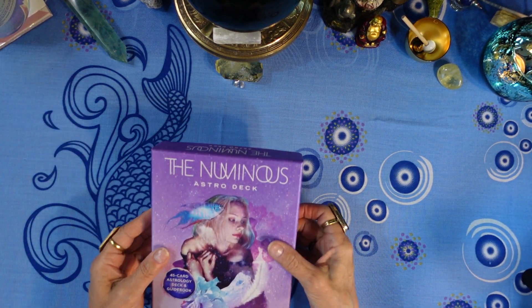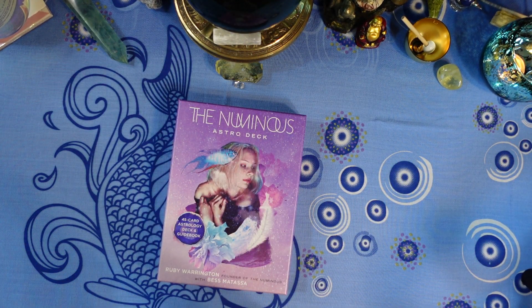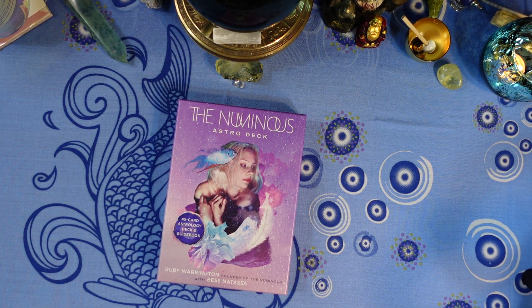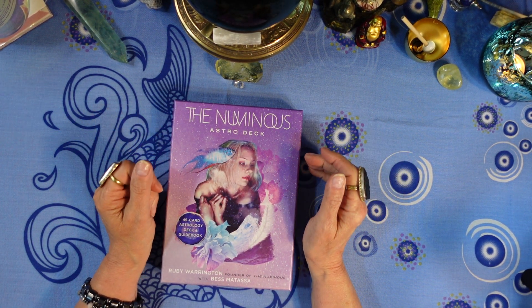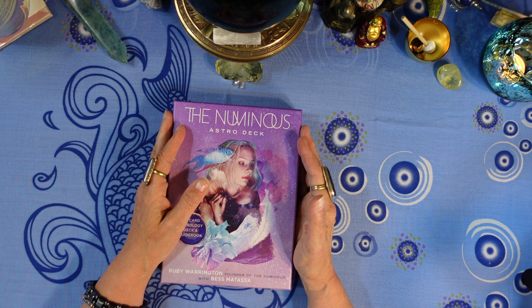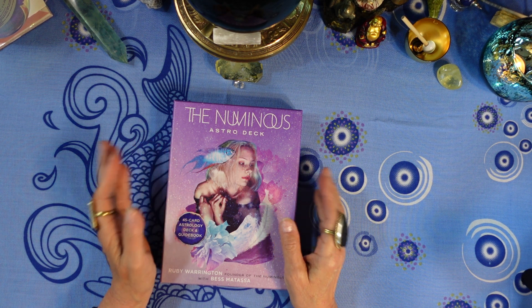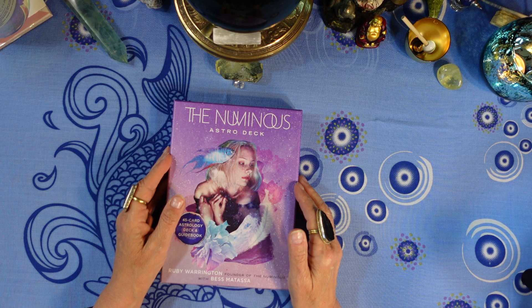That was my review of the Numinous Astro Deck by Ruby Warrington with Beth Matassa, published by Sterling Ethos in 2021. If you enjoyed the video, please give it a thumbs up and consider subscribing — it's completely free and helps me out a lot. There are over 600 videos — this is the 612th — including pick-a-card readings, astrological sign readings, deck reviews for oracle and tarot decks, and a 10-lesson series on how to read tarot for beginners. Thanks so much for being with me today — I hope to see you again soon!